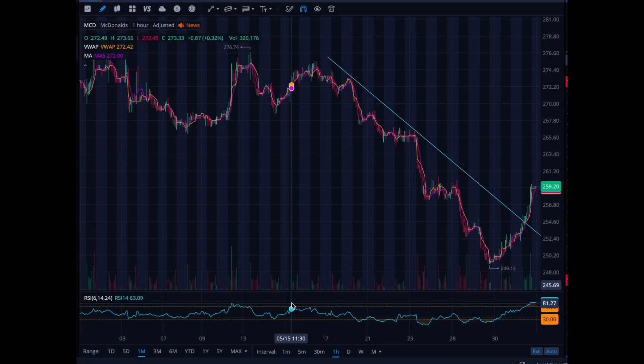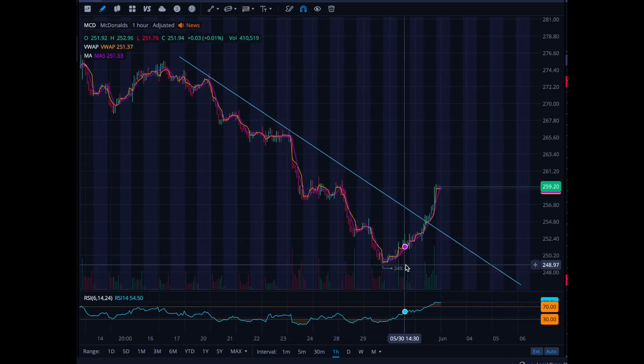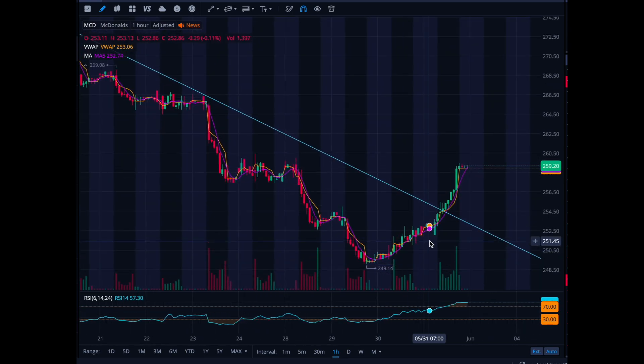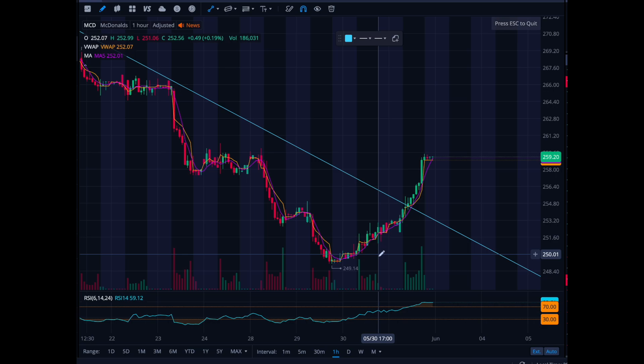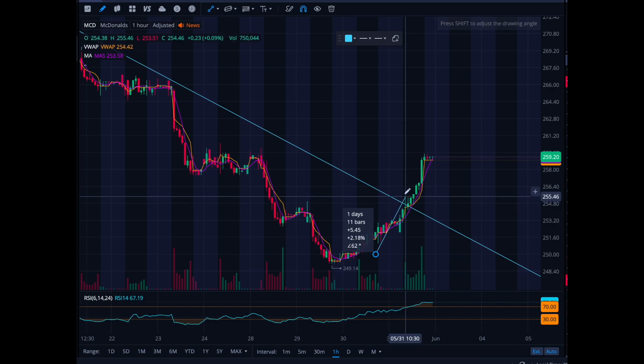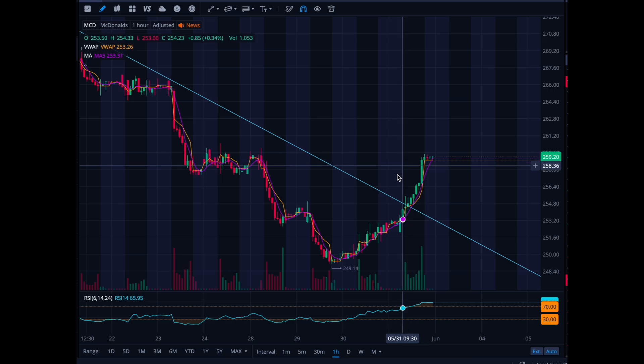Welcome back to the channel. Today I want to review McDonald's and a few other stocks. I made a few videos prior saying to buy at $250, so this is a nice 'I told you so' moment. There were a lot of factors that influenced that decision. I sold at $255, which was my target, with a stop loss at $246.